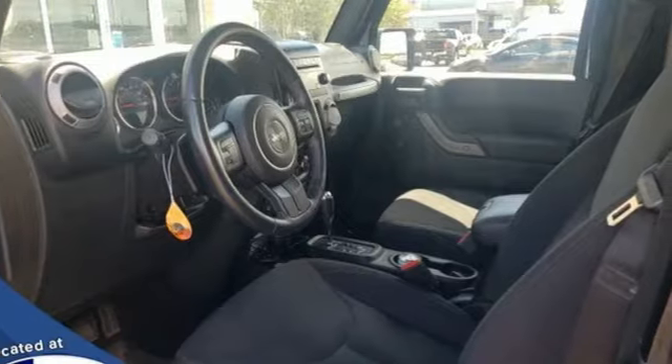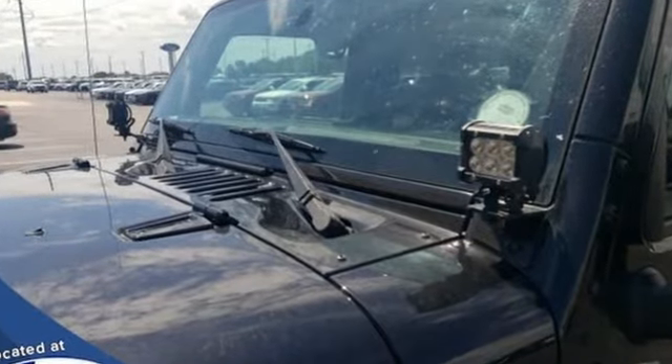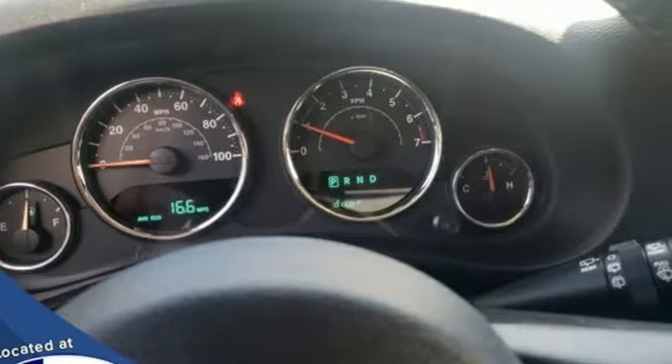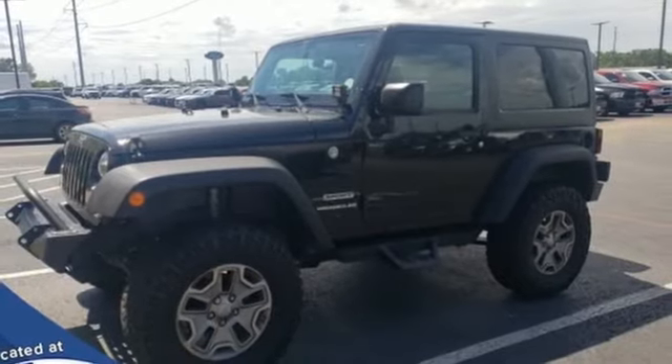V6 engine, leather steering wheel, external memory control, manual tilting steering column, two 12-volt power outlets, AM-FM stereo, Targa sunroof, and automatic transmission.